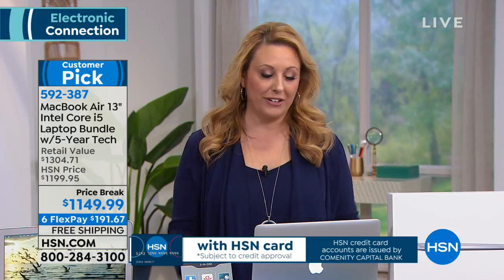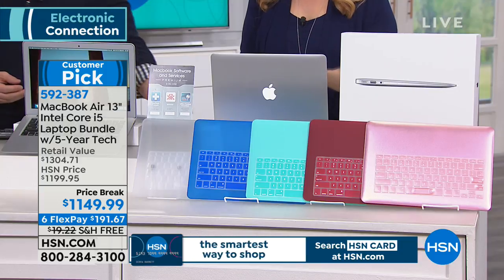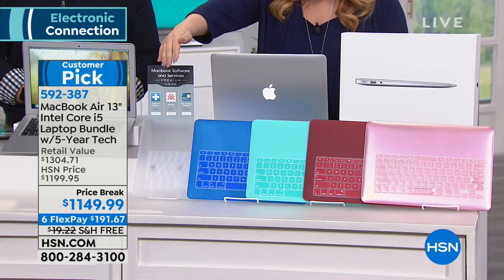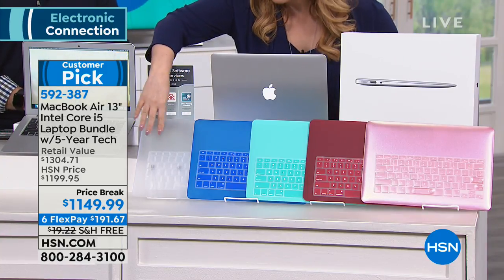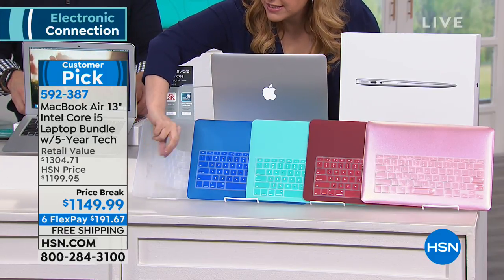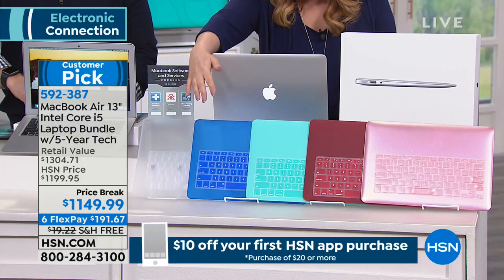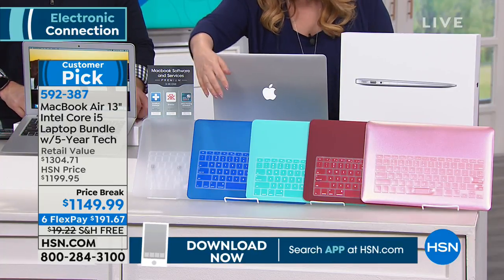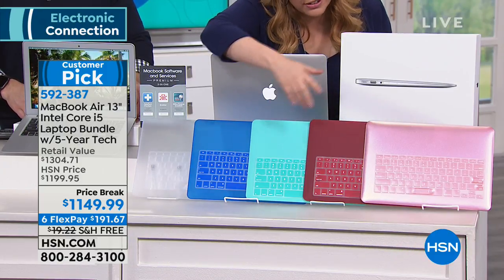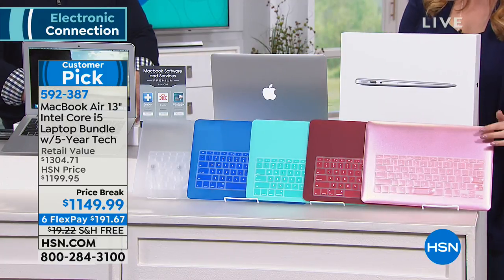It's a customer pick, and you know what you're getting when you get an Apple. You also get a case and an overlay. Color choices include clear, blue, teal, red, and rose gold. The overlay goes over your keyboard to keep crumbs out — I have one on mine because I eat constantly. With rose gold, you get the overlay in pink — gorgeous.